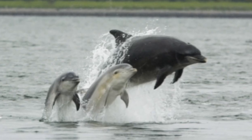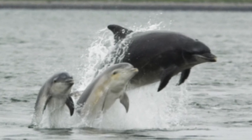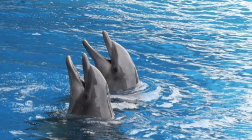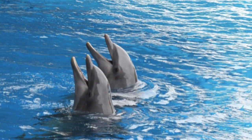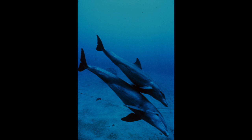After the mother stops nursing, the calf stays with her for another three to eight years until it reaches puberty. Once the dolphin reaches puberty, it begins to search for a mate. Once it has found its match, they produce an offspring every year and a half to three years, and the cycle repeats.